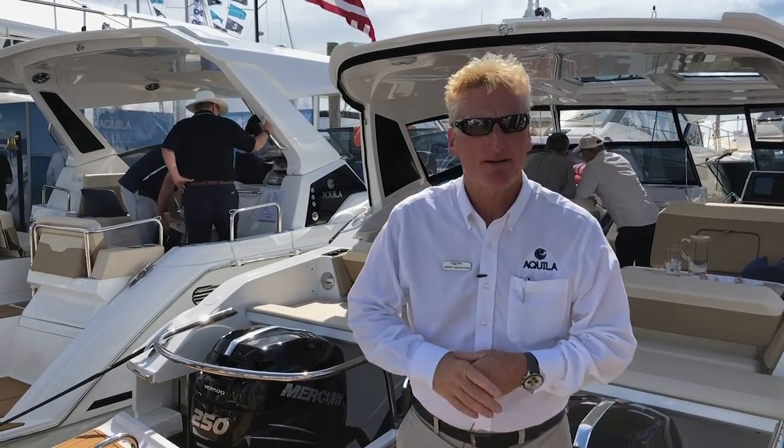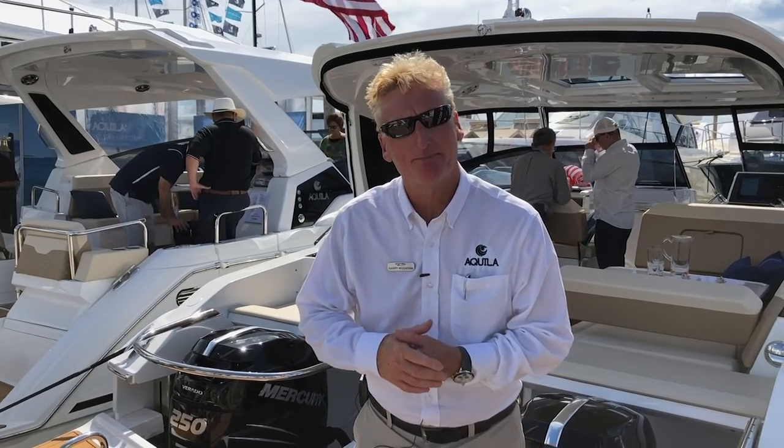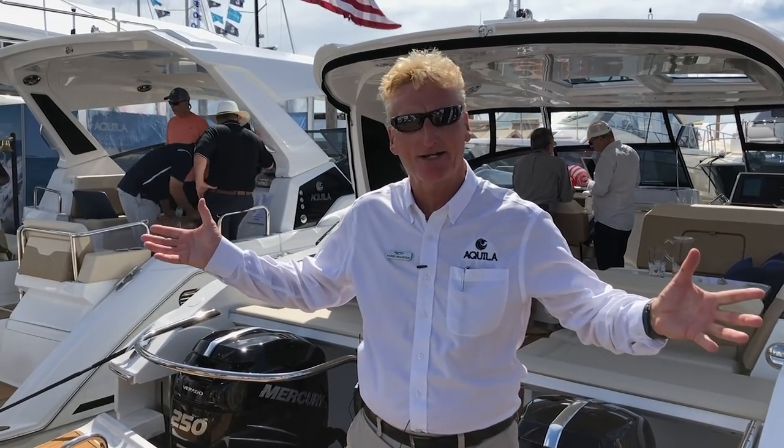Hey folks, Harry Mountain here, brand manager for Aquila. We're here at the 2019 Miami Boat Show. Beautiful day down here in South Florida.